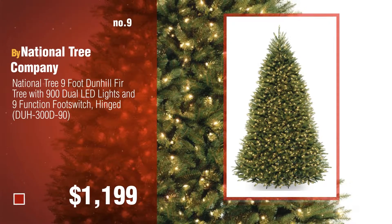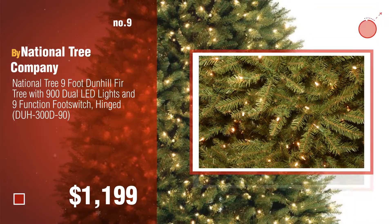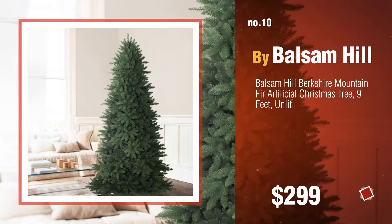Number 9, by National Tree Company. Discover more 9ft Christmas tree ideas and items to explore, click the circle. Number 10, by Balsam Hill.